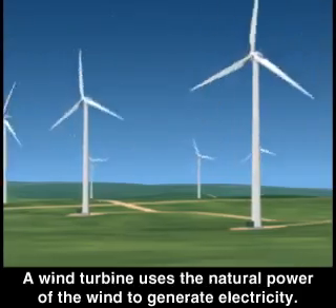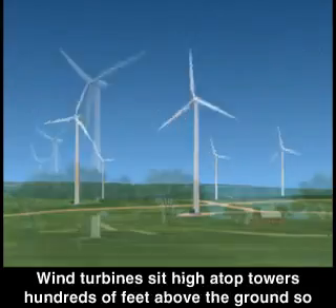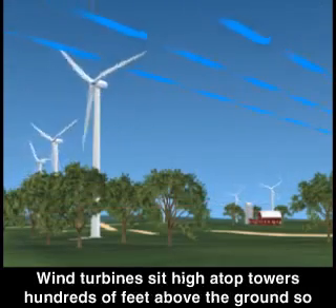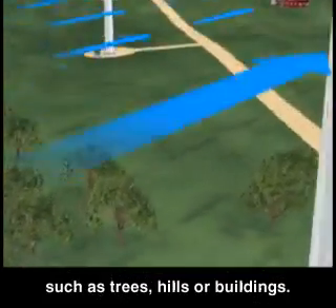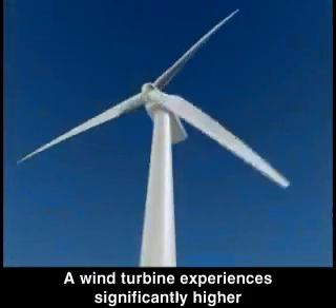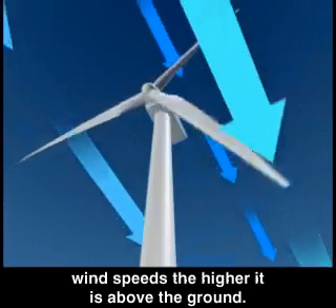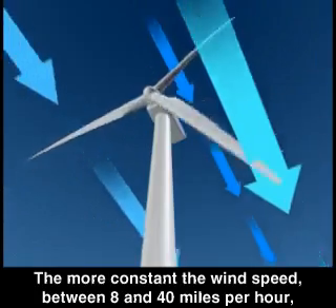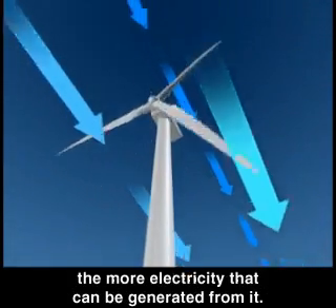A wind turbine uses the natural power of the wind to generate electricity. Wind turbines sit high atop towers hundreds of feet above the ground so the wind can reach them without being blocked by obstacles such as trees, hills, or buildings. A wind turbine experiences significantly higher wind speeds the higher it is above the ground. The more constant the wind speed, between 8 and 40 miles per hour, the more electricity that can be generated from it.